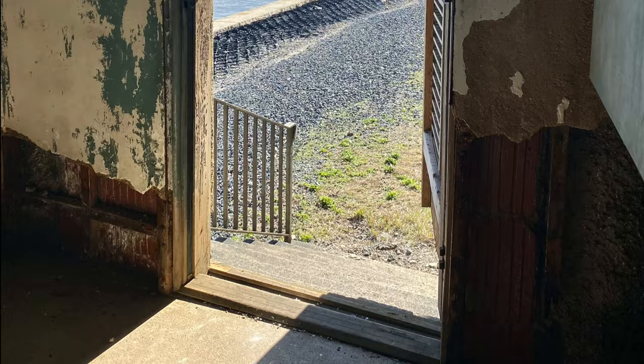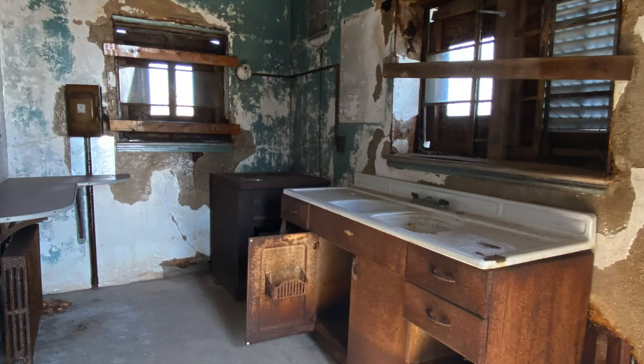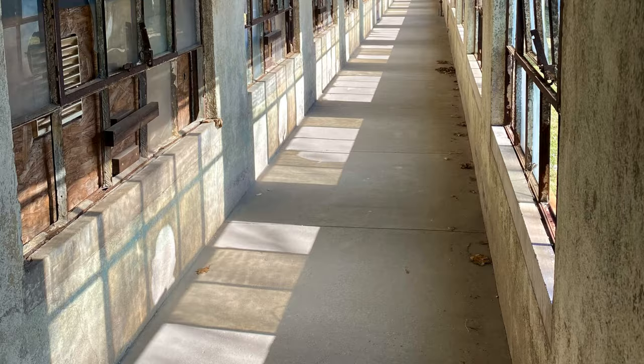If you have time and money, I highly encourage you to participate in a hard hat tour. The Save Ellis Island group does not receive any funds from the federal government — all of the restoration is paid for through the sale of tickets and donations. If you would like to provide support for this project, I will post a link in the description below.